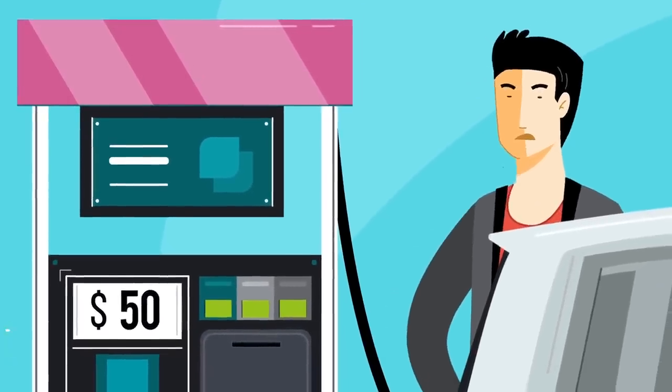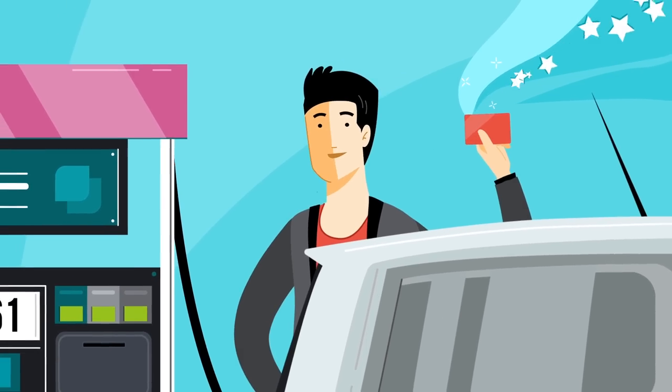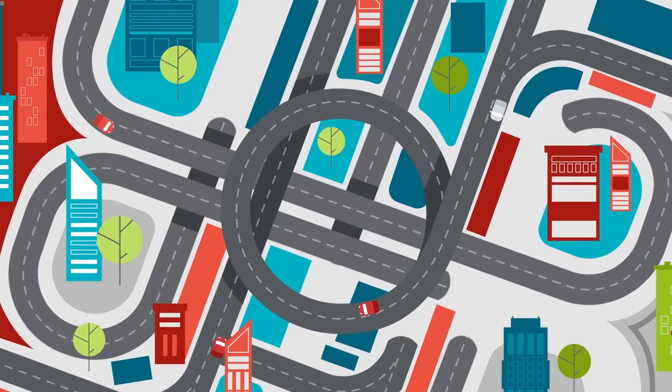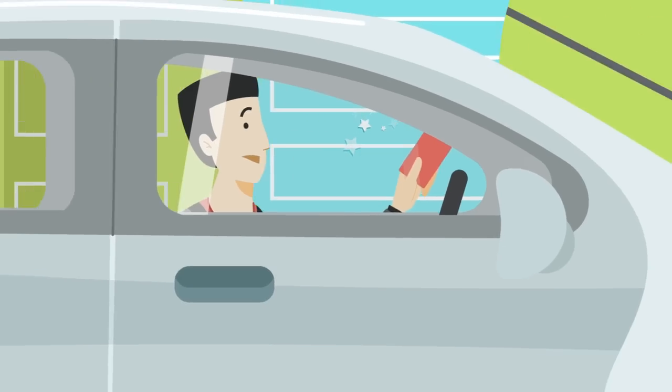You hate spending too much money at the pump. So maybe you've tried a fuel-branded credit card or rewards program to save some cash. But driving all over town looking for a specific gas station that will reward you for filling up seems a bit backwards.